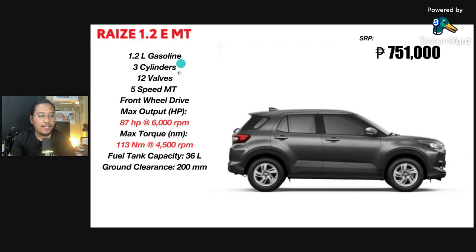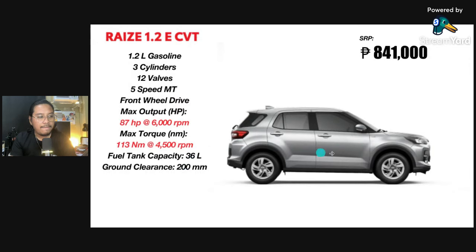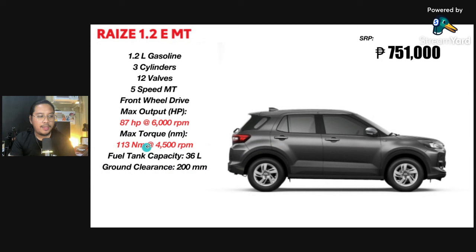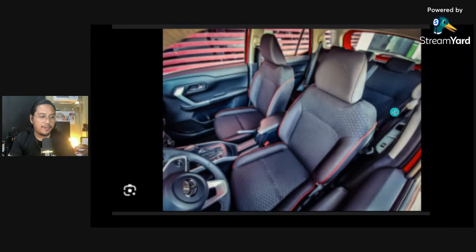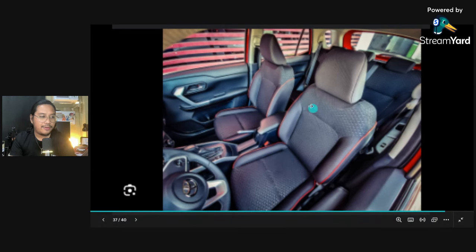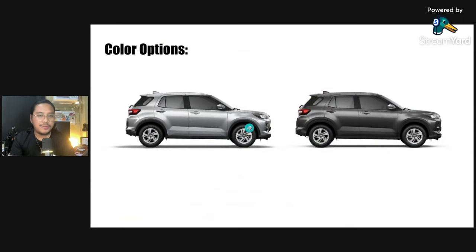For the manual E, it's only 751,000 pesos, guys. Amazingly, the manual and CVT E variants have the same output and torque. So that's good news — if you just want to choose automatic, you don't need to worry about the torque; you're going to be good with either transmission type. The gray option is available, and you still have red accents for the interior. Color options are only two: silver and dark gray.